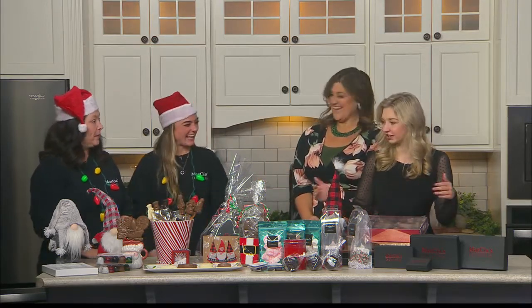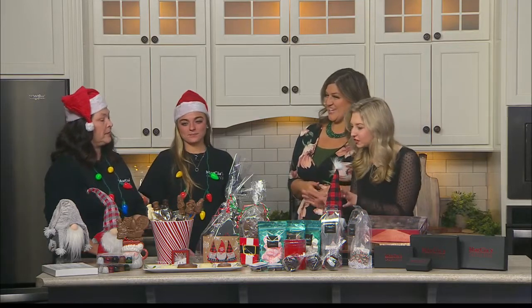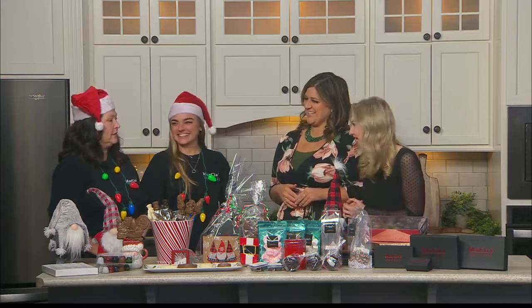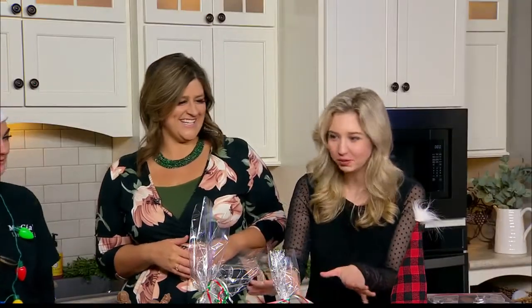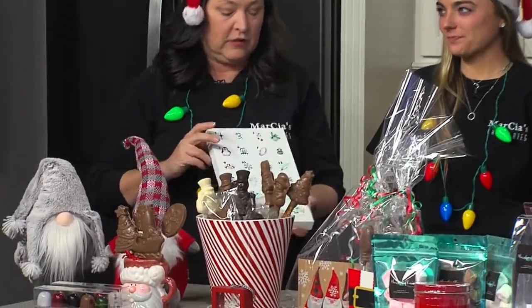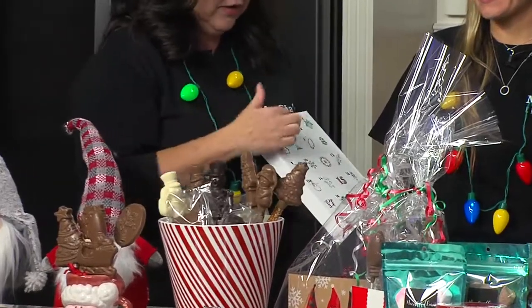You guys have a great spread here. Just in time for the holiday — we're talking advent calendars. The Christmas holiday, everyone loves chocolate. What kind of goodies for gifts? Tell us what you brought along today. So we can start with the advent calendars. These are an advent calendar, a Christmas countdown, even though December's already started. It's never too late to start.